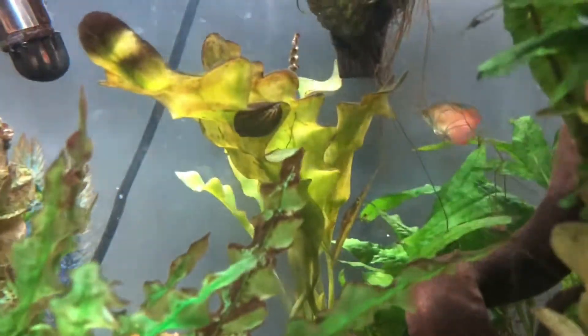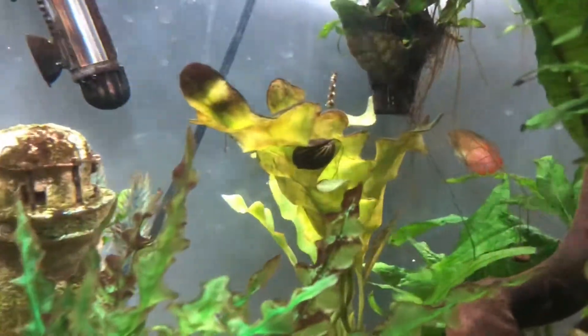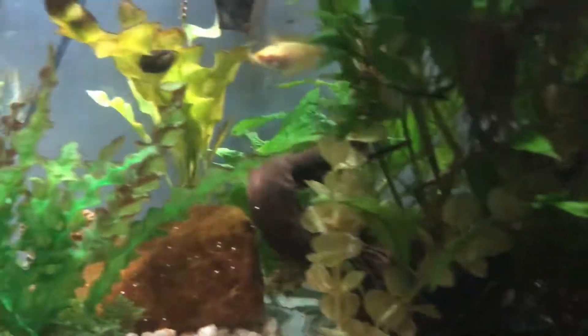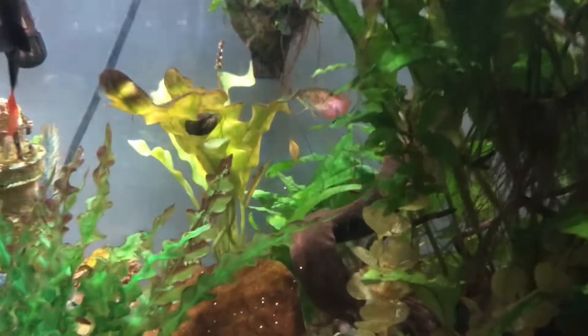There's one right down there — look how cute he is. Also, there's a nerite snail up there, and there's another dwarf gourami. Another honey gourami — looks exactly like that one.